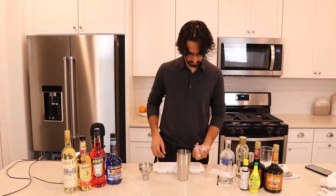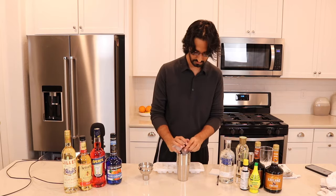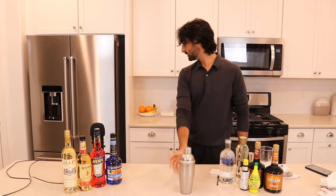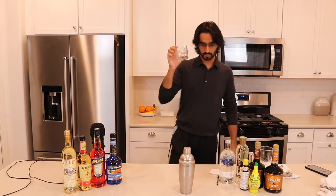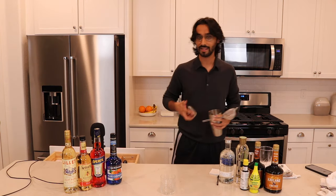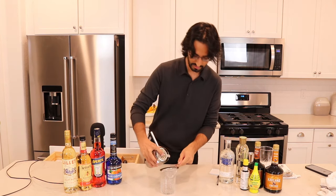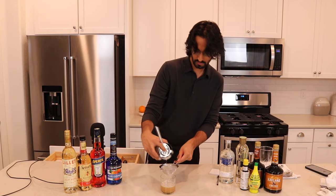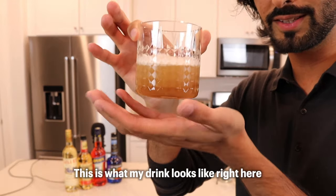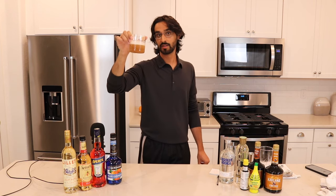Now we're going to combine with ice — usually I like to stick to five to seven cubes, we're going to go with five for this one. Then I'm going to use one of my favorite glasses. I like to double-strain, so we add one strainer, put the second one here, and empty it in. This is what mine looks like. I'm not going to lie — it does look like a dehydrated man's piss.